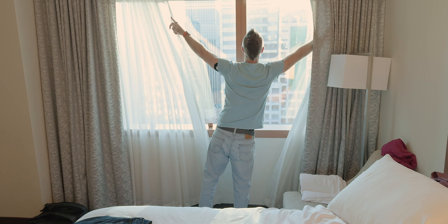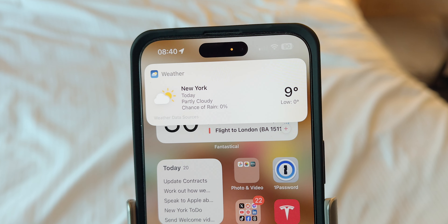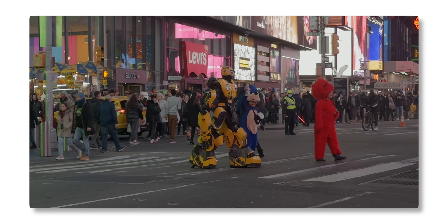Hey Siri, what's the temperature today? The high will be nine degrees Celsius and the low will be zero. Good morning — we are in New York City and we're staying at the Westin in Times Square, right next to where everything is going to happen.